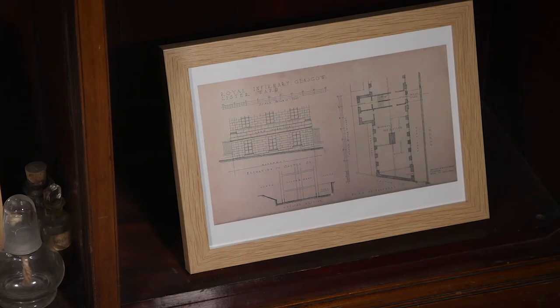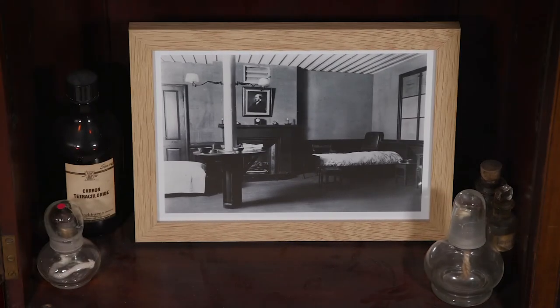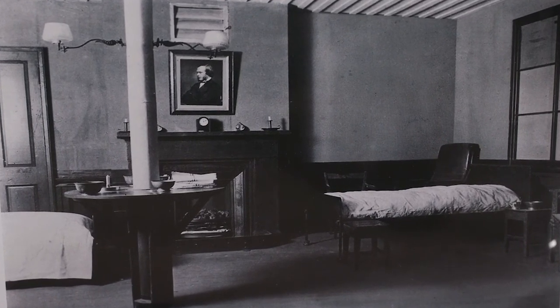You can see the original Lister ward in these plans, and the Wellcome Museum is home to a reconstruction of the Lister ward, which includes several artefacts from the ward.